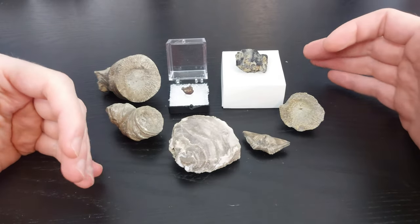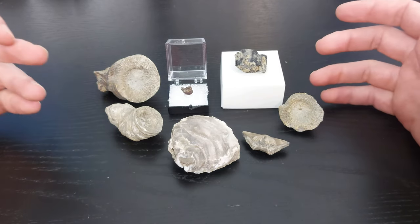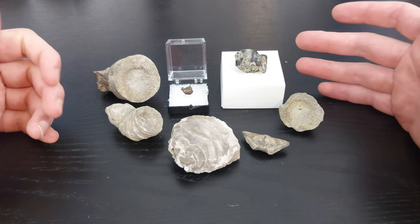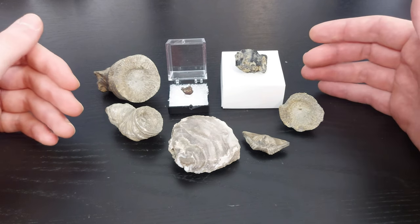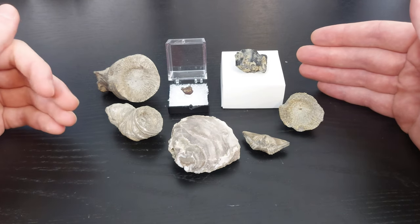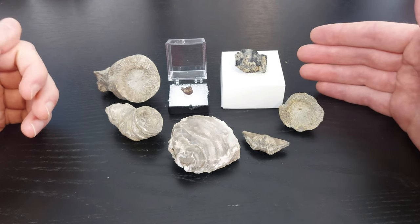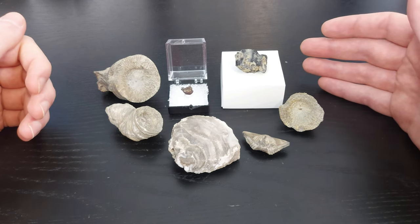Thank you guys for watching. I hope you enjoyed this video and all the fossils I showed. I really enjoyed fossil hunting and I hope to plan more trips in the future. I've met some really cool people through my clubs and my YouTube channel who are much more knowledgeable than me, and hopefully I'll be able to plan some trips with them and show you guys some more awesome fossils.